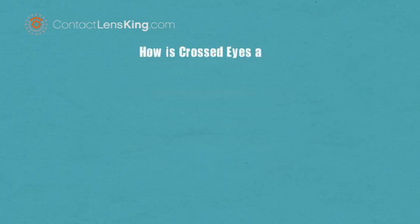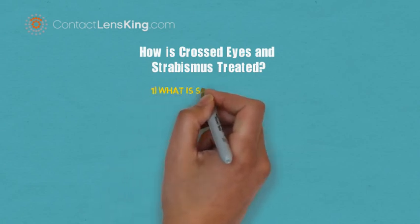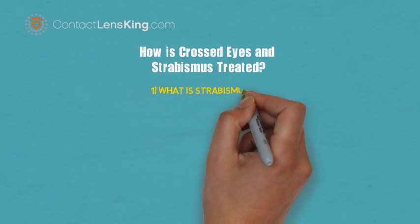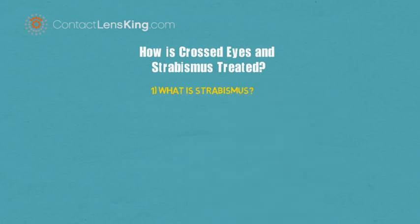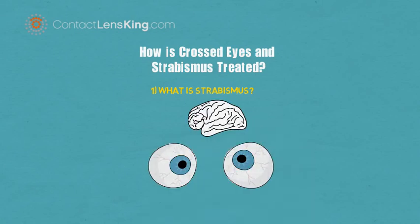How is crossed eyes, or strabismus, treated? In order to gain a better understanding of the treatment options, let's first understand what strabismus, or crossed eyes, is. Strabismus, or crossed eyes, is a misalignment of the eyes, causing the brain to receive two different images and forcing it to ignore one, to avoid double vision.